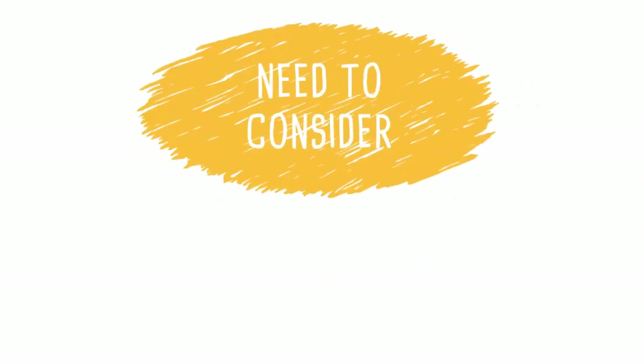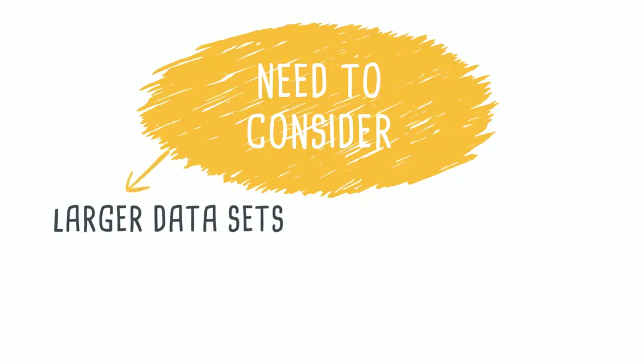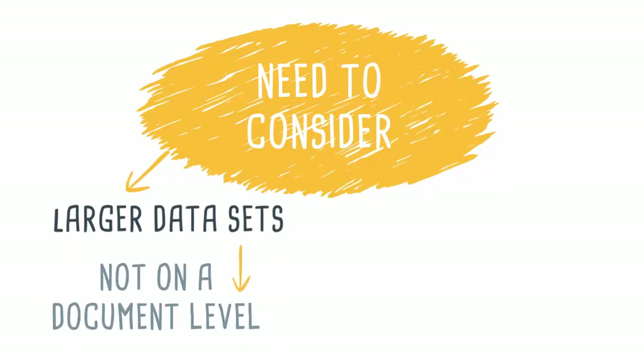There are limitations of Power BI that we should consider. Power BI performance on larger datasets is a known issue, and the new managing aggregations feature may not be the right answer for companies who are used to analyzing data at a document level.